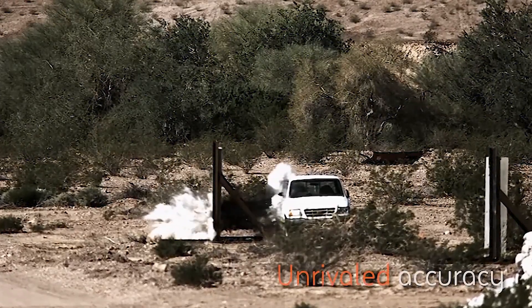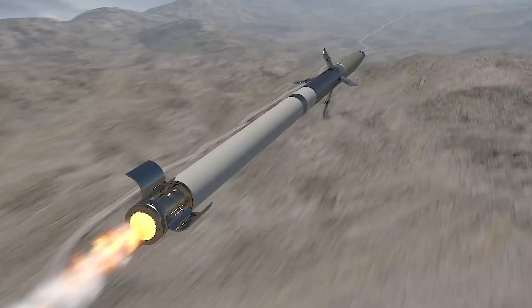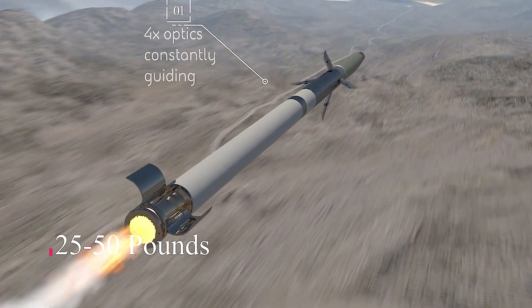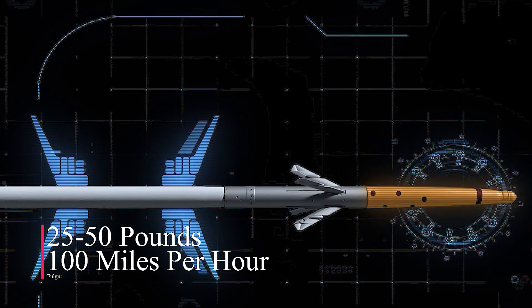BASE Systems completed additional ground and air test firings to prove the effectiveness of 70mm rockets guided by APTU guidance kits against Class 2 unmanned aerial systems that weigh roughly 2,550 pounds and can travel at speeds exceeding 100 miles per hour.